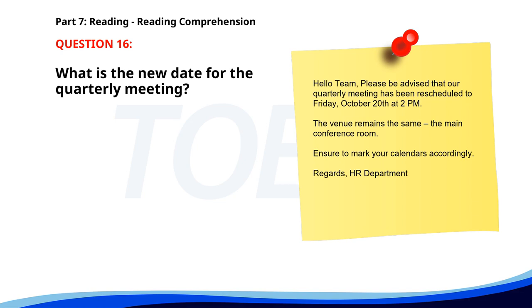Number 16. Hello team. Please be advised that our quarterly meeting has been rescheduled to Friday, October 20th at 2 p.m. The venue remains the same: the main conference room. Ensure to mark your calendars accordingly. Regards, HR department. What is the new date for the quarterly meeting? A. October 22nd. B. October 20th. C. October 15th. The correct answer is B. October 20th.